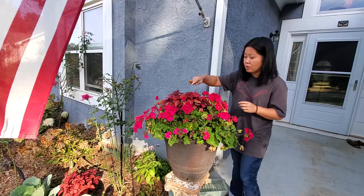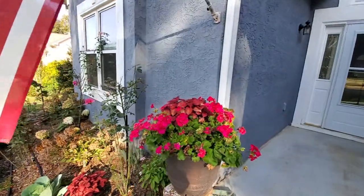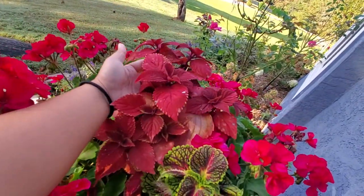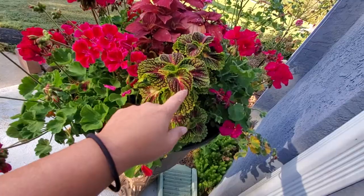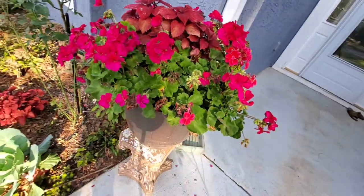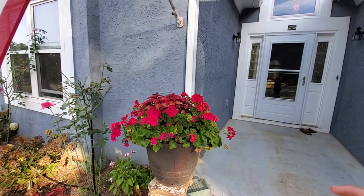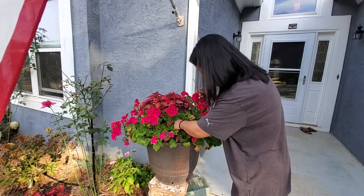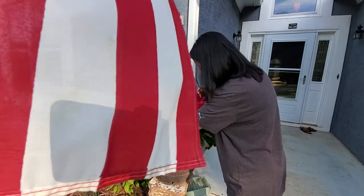I did put a coleus in here — two different kinds. Let me show you: there's this one over here and then this red one. I put the red one in more for fall interest, and then this one to give it some diversity — it has some of that reddish burgundy color for fall. I thought it would be beautiful once they start blooming, but the geranium is still blooming its head off. You can see it needs to be deadheaded and cleaned up, but it's definitely still beautiful.